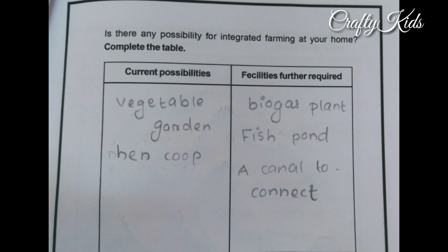Here is a question for you: Is there any possibility for integrated farming at your home? Complete the table with two columns — current facilities and facilities required. Current possibilities include: vegetable garden, hen coop. Facilities required include: biogas plant, fish pond, a canal to connect them.